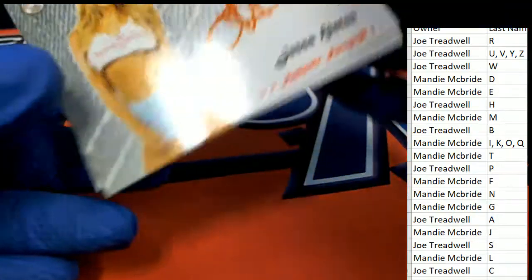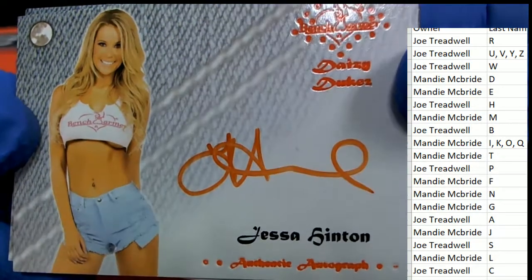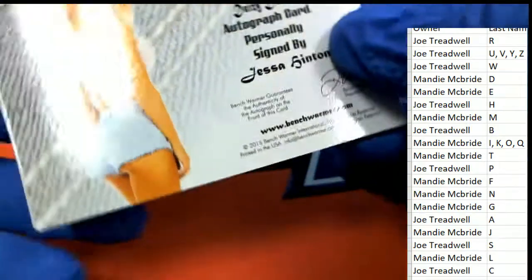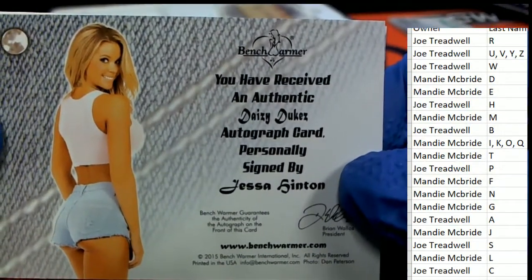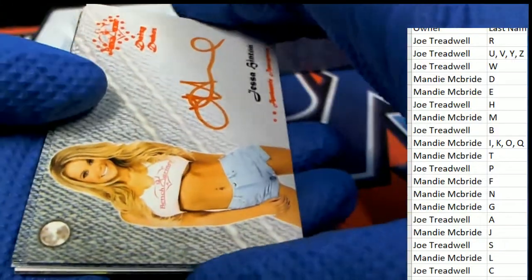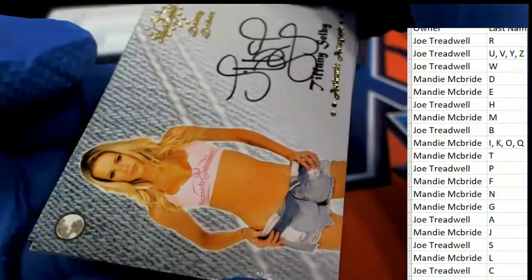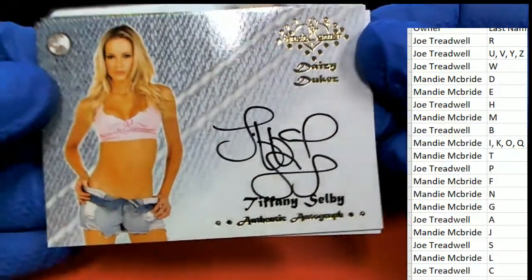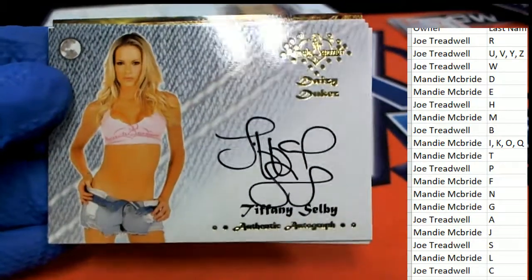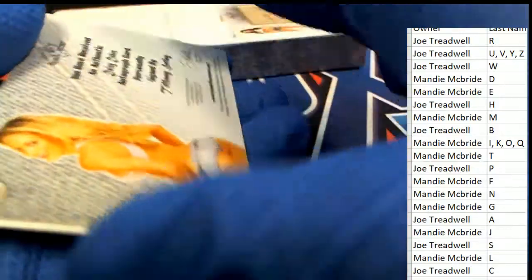We've got an orange ink - and this is really nice. Looks like an H for Hinton. They do their H's kind of strange but I'm pretty sure that's an H - letter H for Hinton. Tiffany Selby - her stuff goes for big values. Congratulations to Joe T with the Selby.